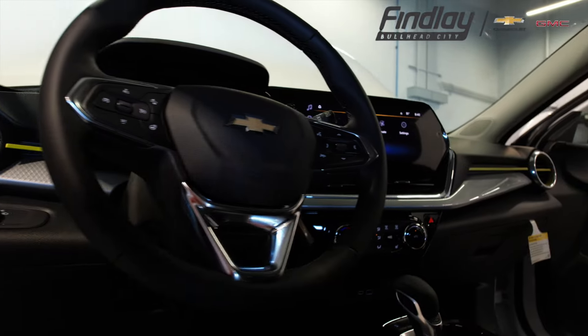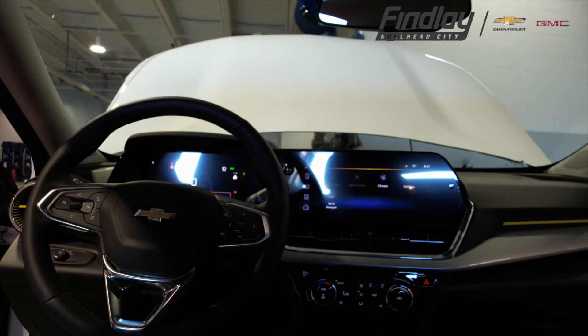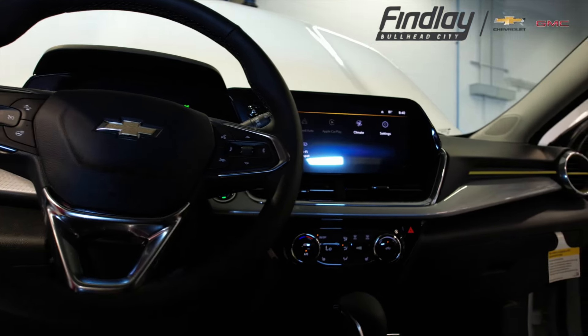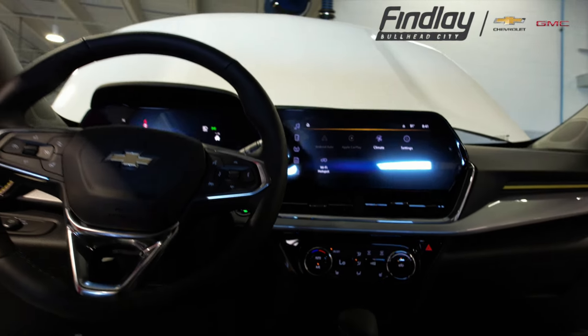Inside the 2024 Chevy Trax, the tech-savvy cabin features upgraded materials and a user-friendly layout. The SUV comes standard with an eight-inch infotainment system that supports wireless Apple CarPlay and Android Auto, ensuring seamless smartphone integration.